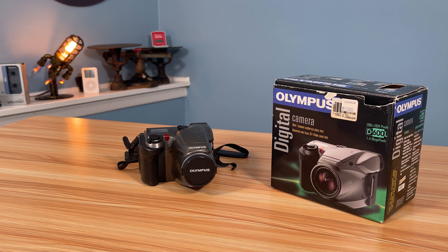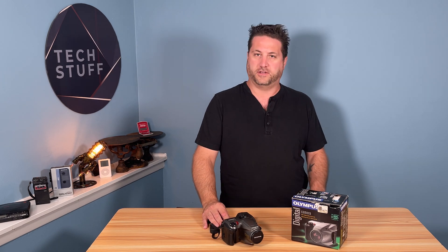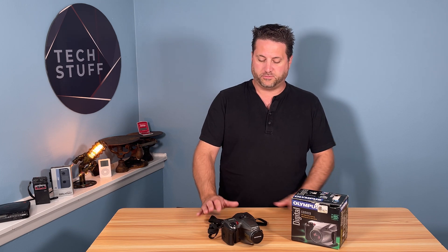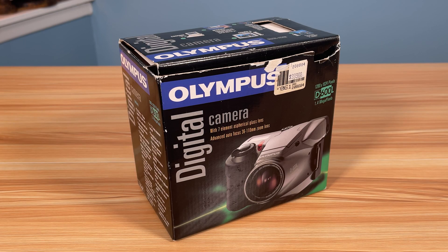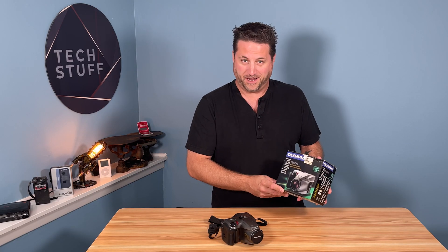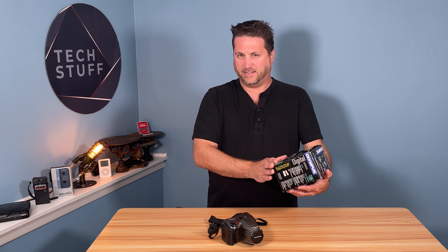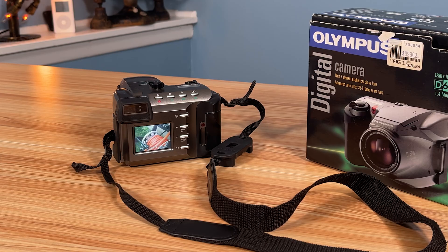This was one of the first digital cameras — not the first, but one that you could actually maybe make the case to afford in the late 90s. Before that, people had digital cameras, but that was usually for people in a certain industry. This was when consumers were able to afford one. It was sold for $999, and this is actually my mom's camera — she bought it back in the late 90s, around '98 or '99, when people were making the jump from film to digital.